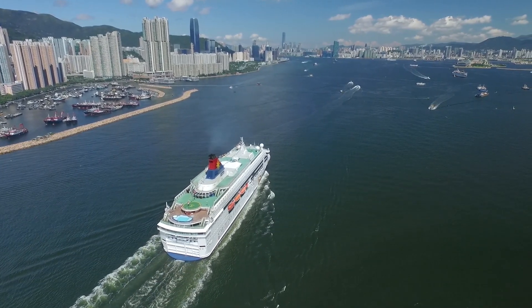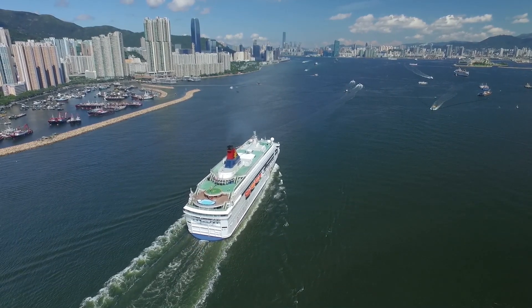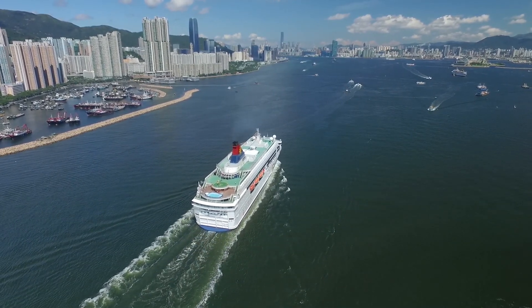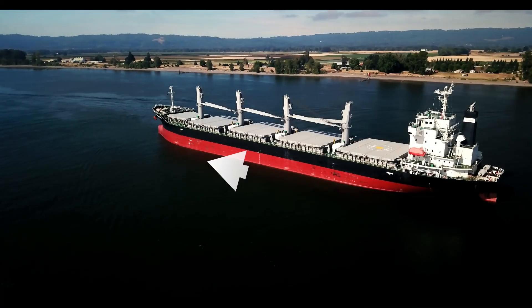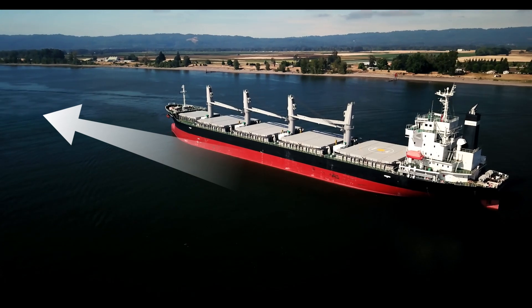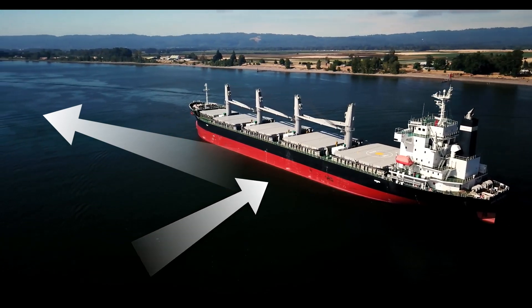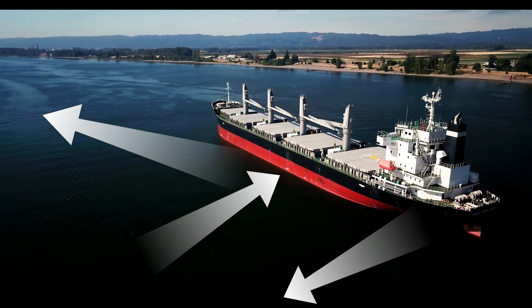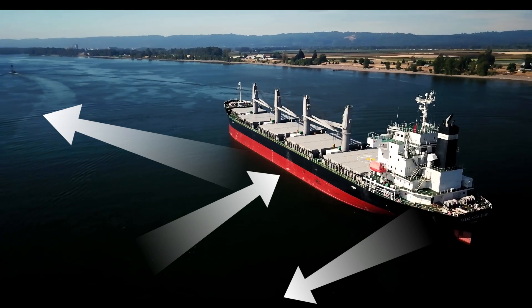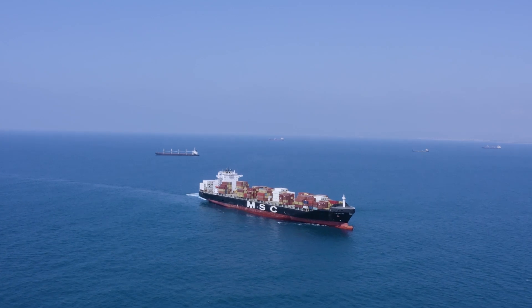Ships have areas of different pressures around their hull when they move. This is to do with the shape of the hull, their movement through the water, and their propulsion. These pressure regions usually form a positive pressure pushing away from the boat, a negative pressure pulling towards the middle of the ship, and a positive area towards the stern. In deep water, you will never really notice this unless you come very close.